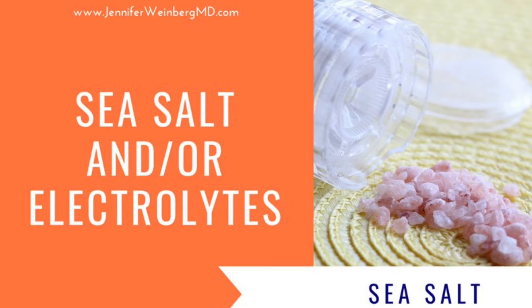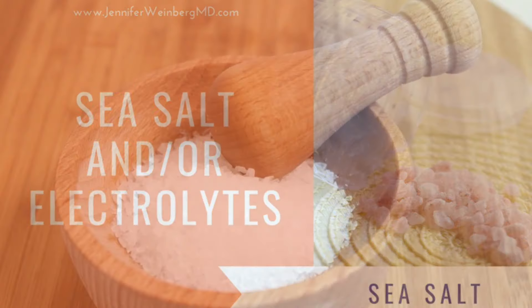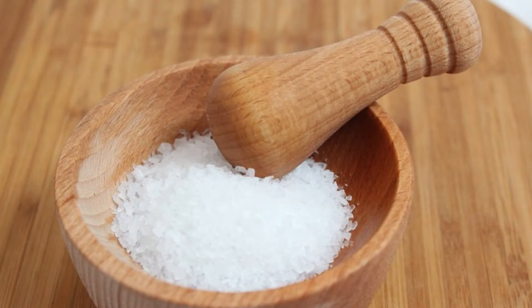Sodium and other electrolytes play a major role in maintaining fluid balance and blood volume in the body. There's evidence that salt supplementation may help to decrease orthostatic symptoms in adults. An intake of three to five grams of sea salt or more for some individuals is typically recommended per day.